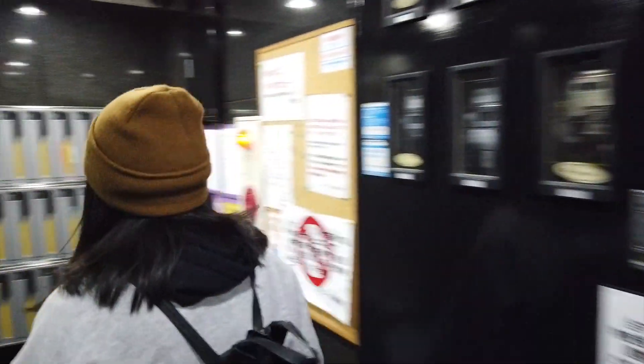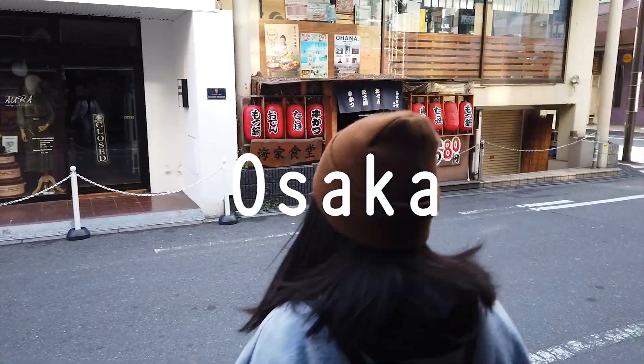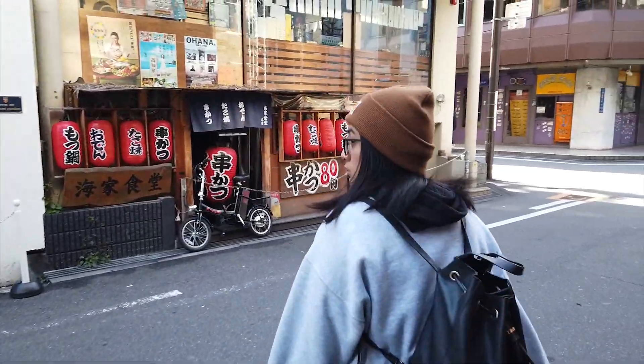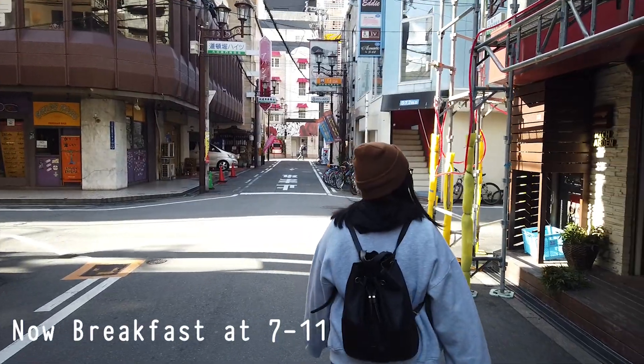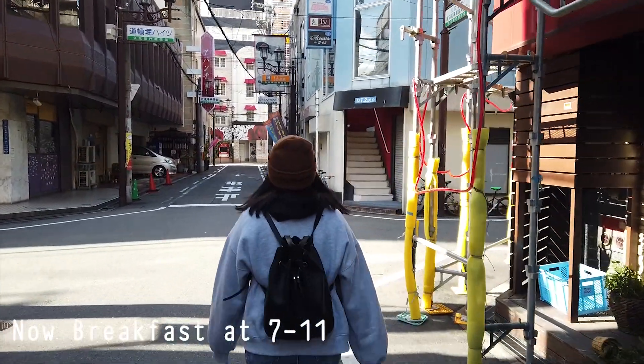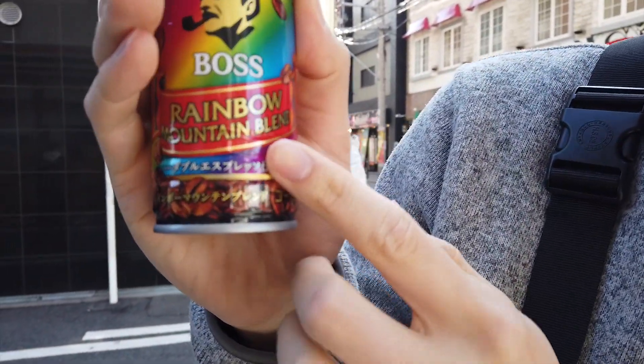First full day. Got breakfast at 7-Eleven. What did you get? I got a hot coffee, rainbow mountain blend.